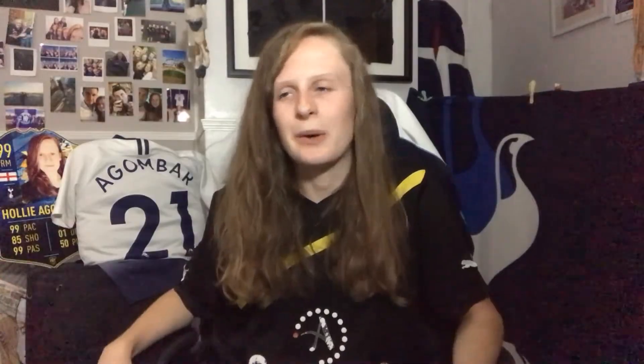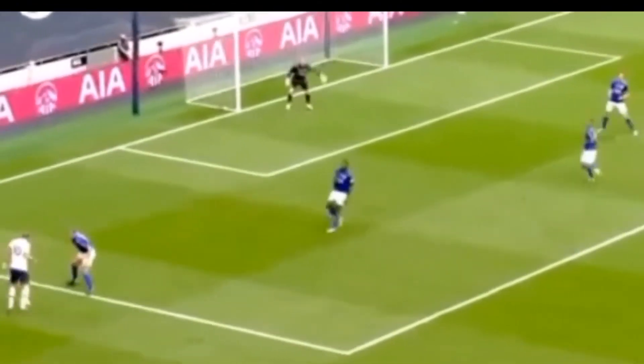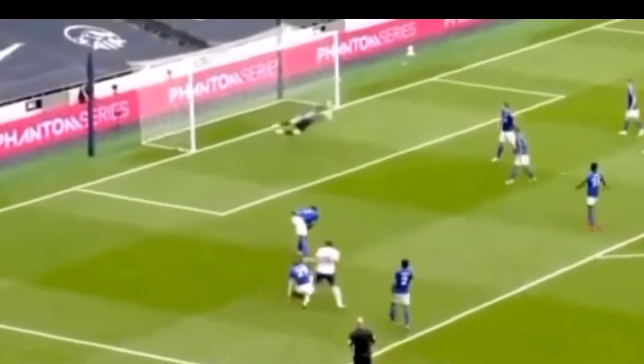Four minutes later, this happens as well. Harry Kane scores a curly-whirly whiz-bomber. The defender allows him onto his stronger foot, but there's no discredit in this goal — it goes in the back post, even takes a nick off the post and rolls against the side netting. It was sublime. I'd like to point out Harry Kane is not just a tap-in merchant — his passes all over the park today were excellent. He's just an all-round brilliant player.